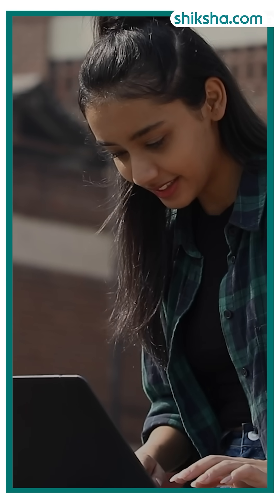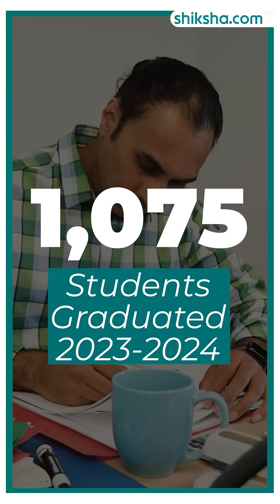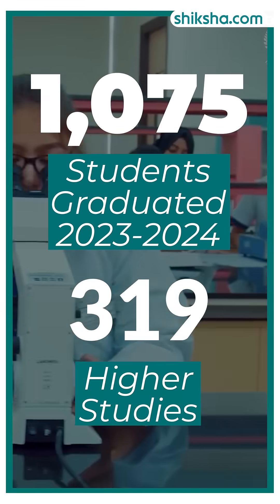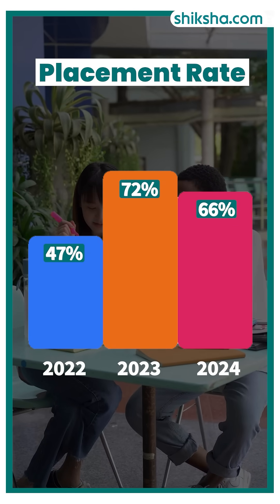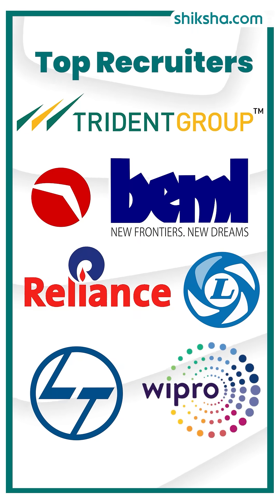As per NRF report for 4-year UG courses in 2023-24, 1,075 students graduated. Out of these, 705 — which is equal to 66% — secured jobs, while 319 students pursued higher studies. The placement rate in 2024 stood at 66%, showing fluctuation over the past 3 years. The top recruiters were Trident, BEML, Reliance, Ashok Leyland, and L&T.